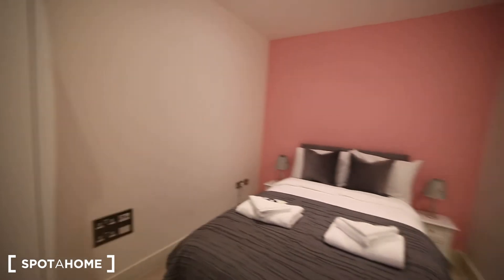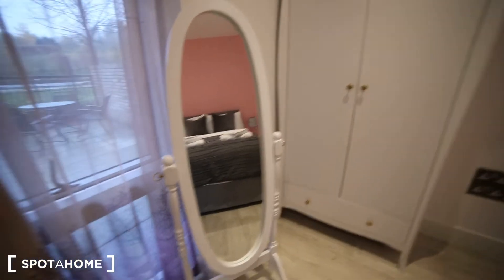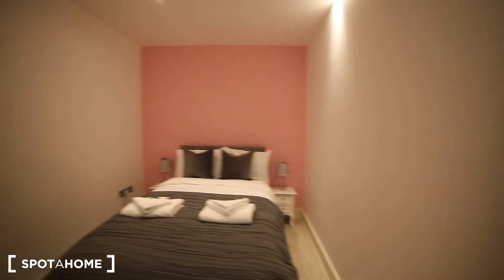Next to here we have bedroom number one, which is a double room with a double bed and we also have the wardrobe and a mirror. We have a window here facing to the patio. This is the first room.